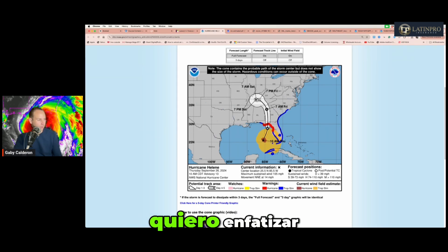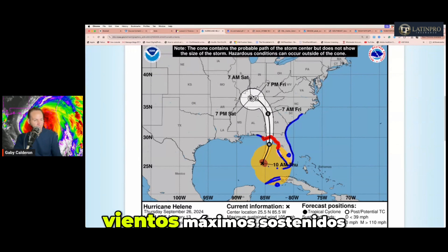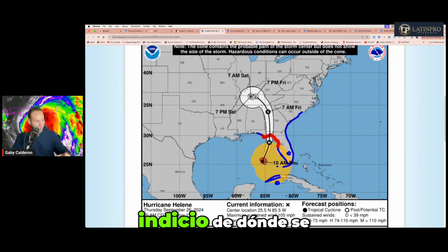Voy a ampliar esta imagen. Aquí en esta X está el centro de Helen. Esta gráfica muestra un radio de color rojo, lo que indica dónde se extienden los vientos de huracán. En algún punto de este círculo pudieran estar vientos máximos sostenidos desde 73 a 105 millas por hora. No significa que los vientos de 105 millas por hora están en todo este rango rojo, sino en algunas áreas donde se están reportando. El avión cazahuracanes nos da un indicio de dónde se encuentran esos vientos más fuertes en la parte de la pared del ojo.